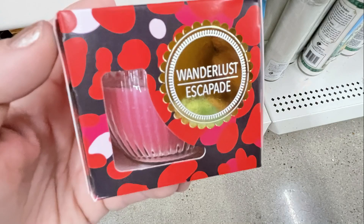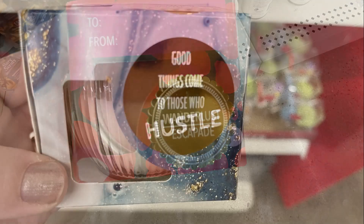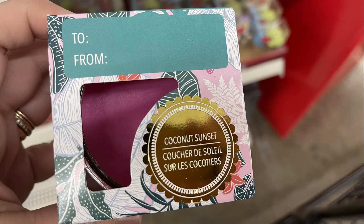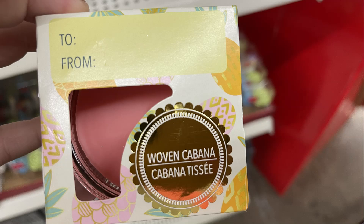The scented candles included Wonderlust in pink, Good Things Come to Those Who Wait, Hustle, Island Whisper, Coconut Sunset, and the light pink called Woven Cabana.